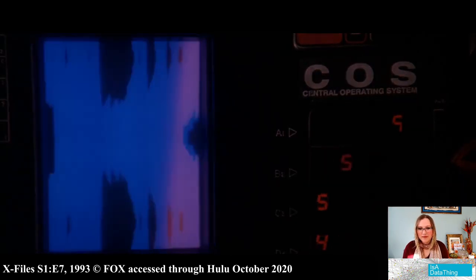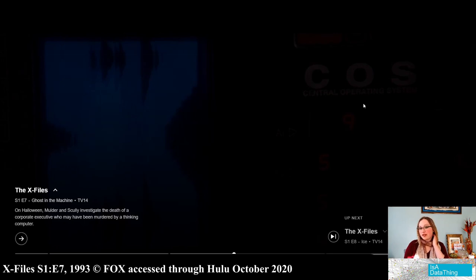Program executed. So it just said there was a program — there must have been a program that said if there is a threat, drop the elevator. Pretty sure that would not be safe to program into a computer of any sort. Even if it was an actual threat, dropping the elevator is not a good idea.